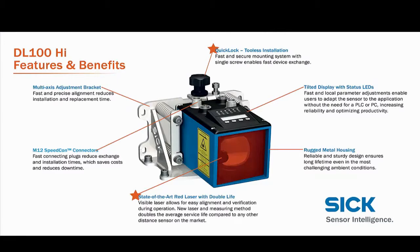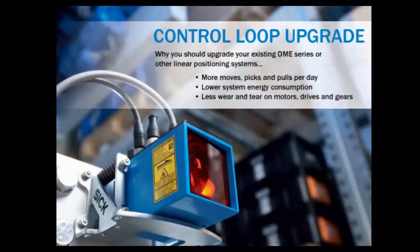The DL100 family is certainly the best solution for new systems and installations, but can bring this same incredible performance to older systems needing an upgrade. Chances are the current system needing upgrading was installed using a SICK DME or other positioning solution. SICK's upgrade kits make mechanical and electrical upgrades simple and plug-and-play.